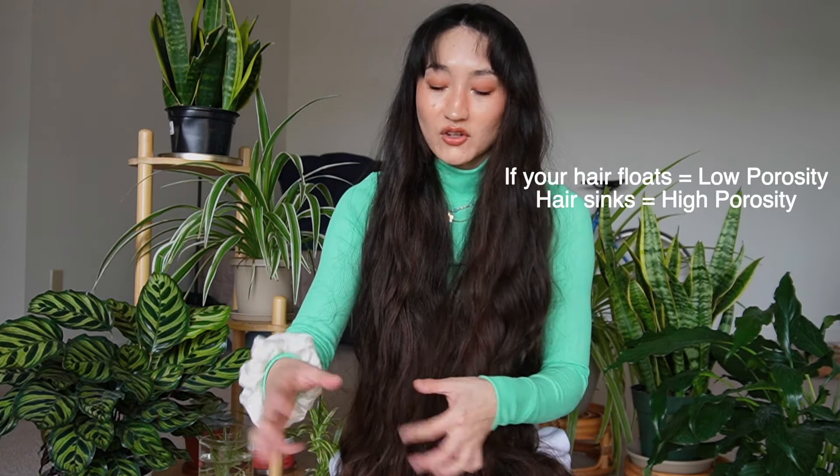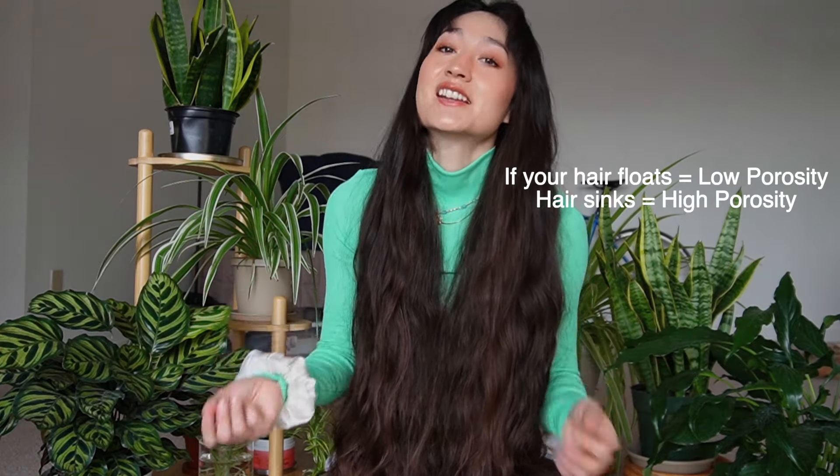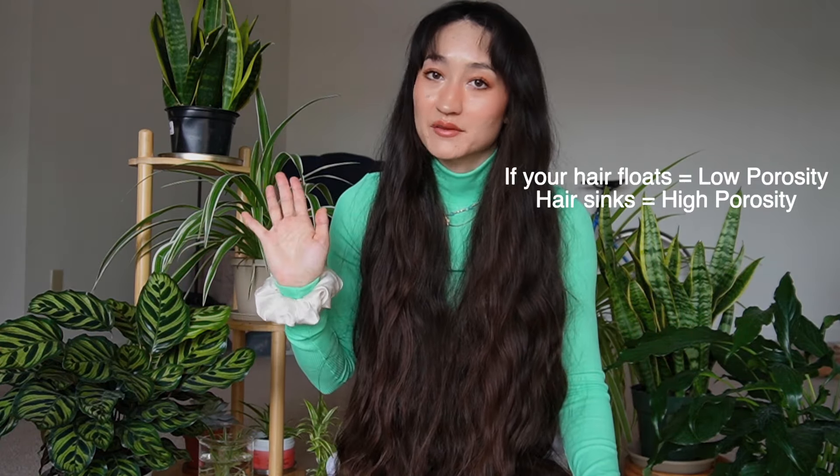Porosity has to do with the way your hair absorbs water. I figured out my hair is low porosity because I felt like products weren't absorbing well — I would just pile on more and more products over time. One way to check porosity is to take a loose strand of hair and put it in water to see whether it floats or sinks, which indicates how much your hair is absorbing.